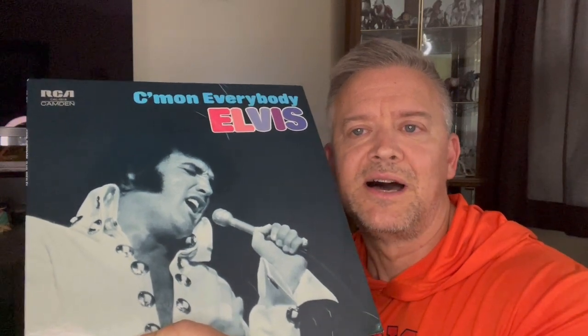Come On Everybody — 1971 RCA Camden release. A lot of times if you get these, unfortunately, because everything in the Elvis market is going up considerably, I did see a sealed RCA Camden copy listed at $65, which I paid a fraction of that when I got it a couple of years ago. The Pickwick label — I do not own the Pickwick copy, but you can get that really cheap, usually for $10 to $15 brand new.